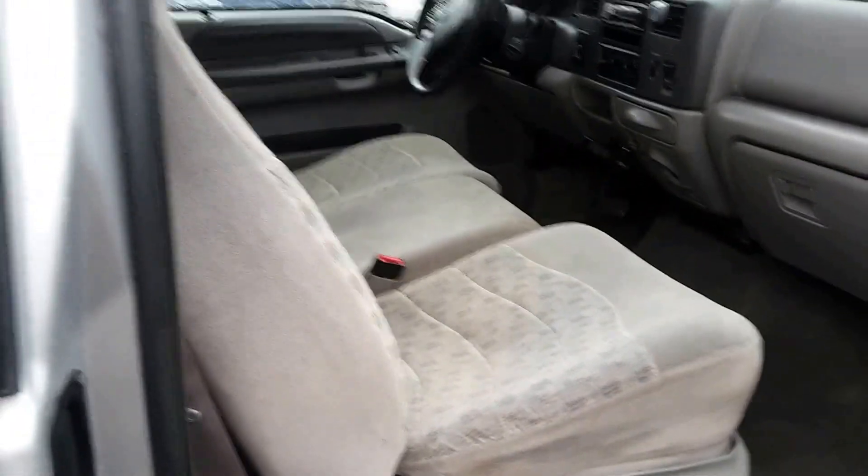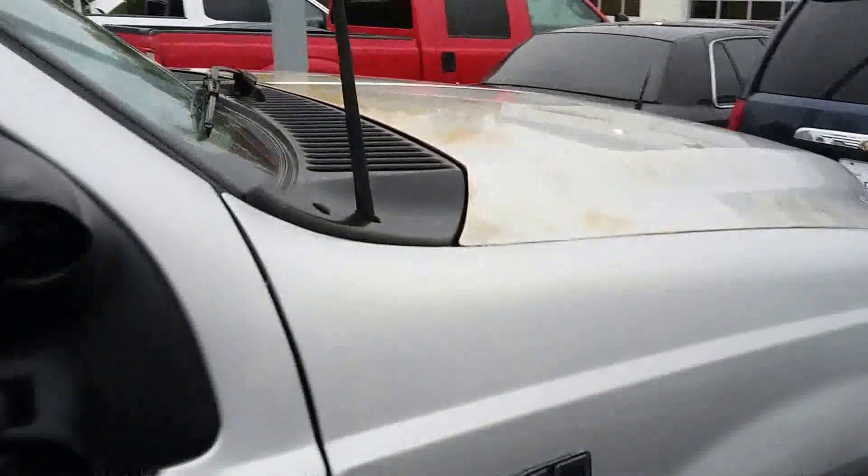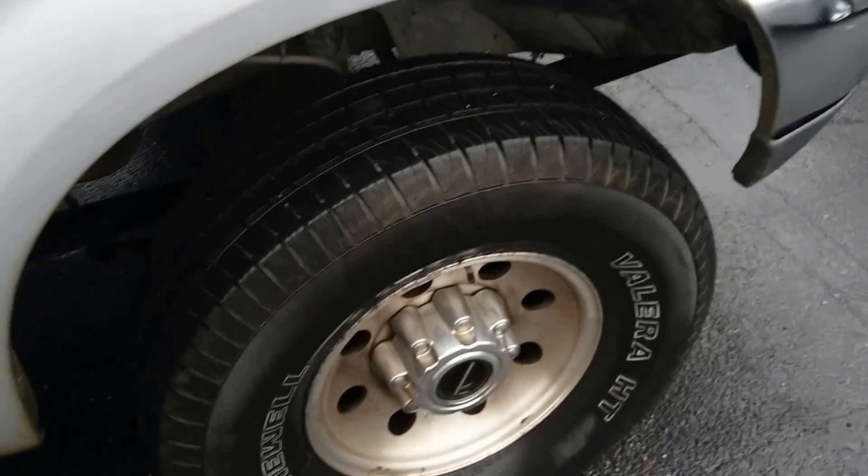Be a good work truck or hunting truck. Hopefully this answers your questions and I'll be talking to you soon. Take care, have a great day, buddy.